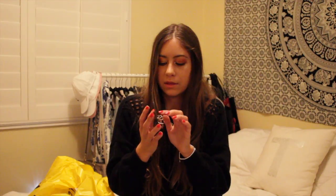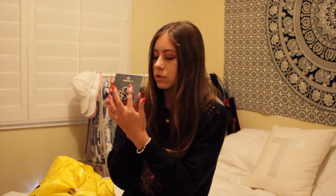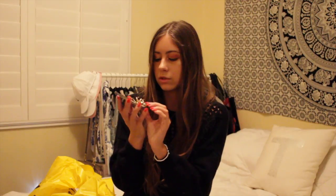I also found this ring set at Forever 21. Two of the rings are basically identical copies of a Tiffany and Co ring I've been wanting. All the other rings are cute too — it's a gold ring set and it was $6.90.